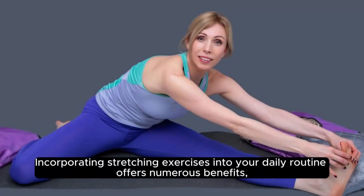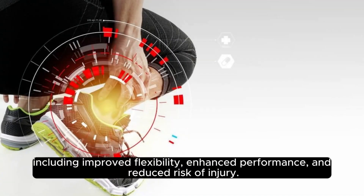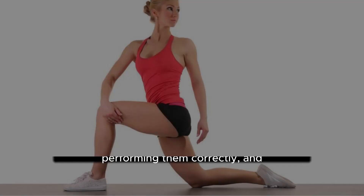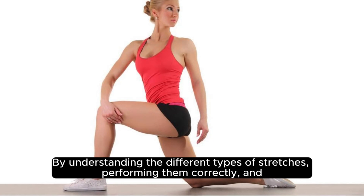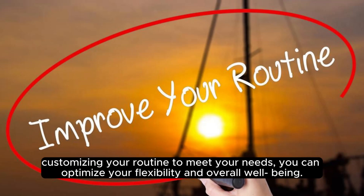Incorporating stretching exercises into your daily routine offers numerous benefits, including improved flexibility, enhanced performance, and reduced risk of injury. By understanding the different types of stretches, performing them correctly, and customizing your routine to meet your needs, you can optimize your flexibility and overall well-being.